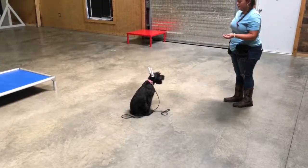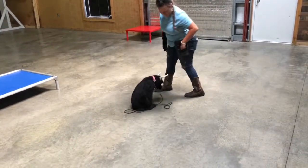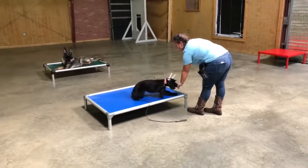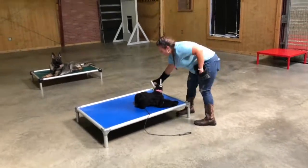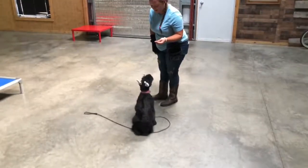Sit from a down, sit stays, down, down stays — we've got a lot going on and excellent communication. That clicker to her means yes, you're doing it right, and that really helps us with timing and communication. We're teaching hand signals first, and then we start adding the verbal commands.